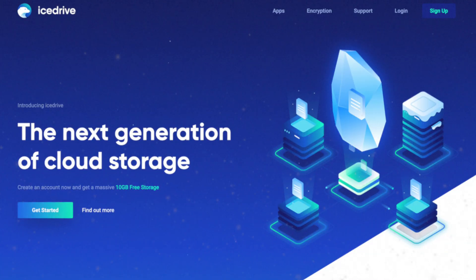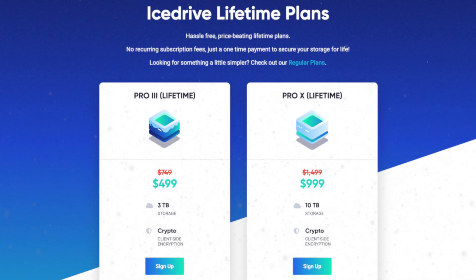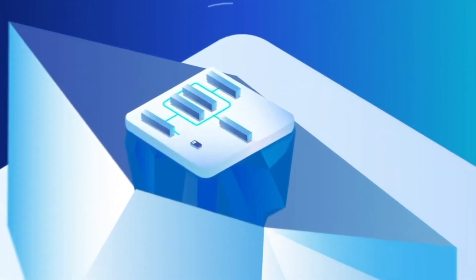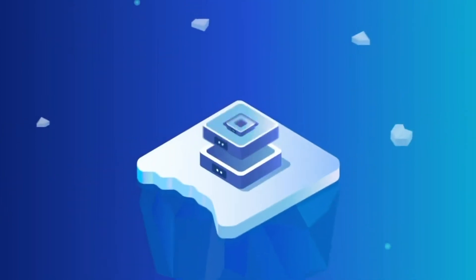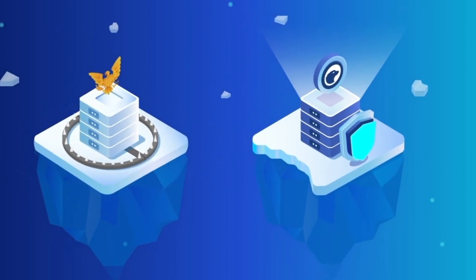Ice Drive is next and takes a similar approach to pCloud: 1TB for £3.33 per month or 5TB for £14.17 per month — again likely dollar-to-pound conversion rates. Or switch to their lifetime plans: 3TB for £449 or 10TB for £899. All of this includes zero-knowledge encryption with no additional monthly fee like there is with pCloud. You can still share files with password protection or time restrictions, and the virtual hard drive feature mounts your storage on your computer without consuming much local space, though this appears to be Windows-only according to their website.